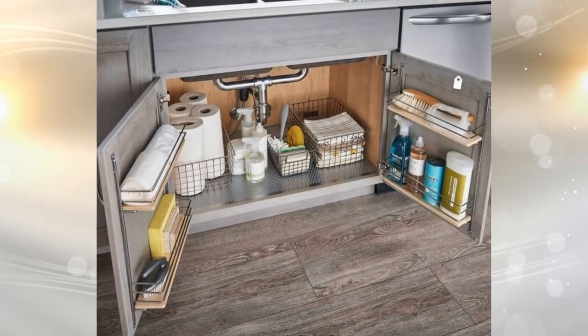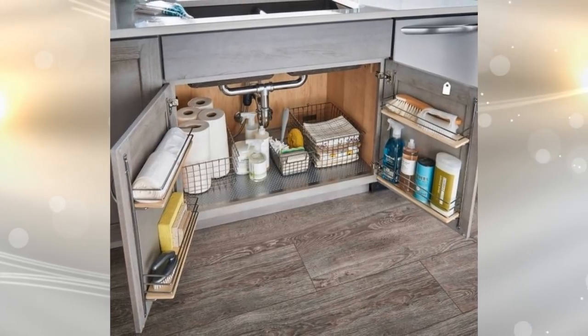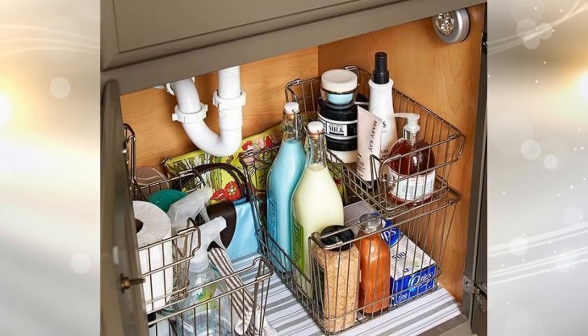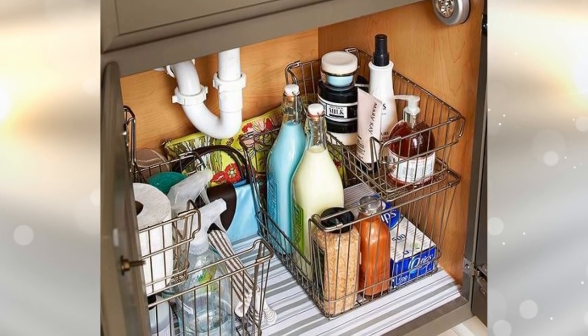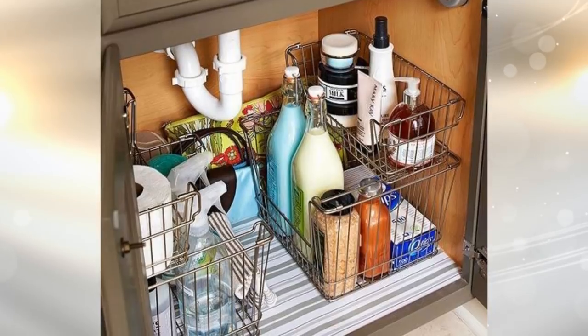6. Wire Shelves Under The Sink. How much can you fit under your sink? You probably think that this space can't hold much, but that's not true at all. Instead, if you utilize door-back storage devices on your cabinets, as well as plenty of wire baskets and shelves, those spaces can hold quite a bit.